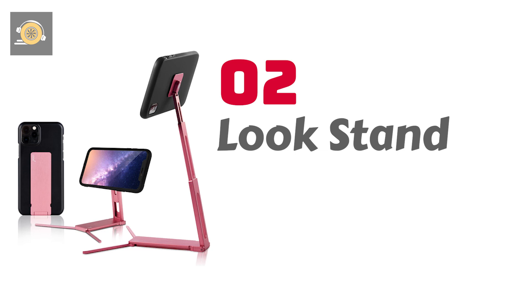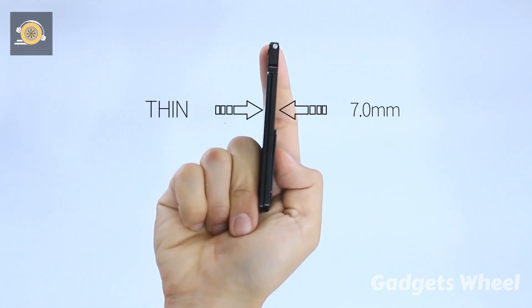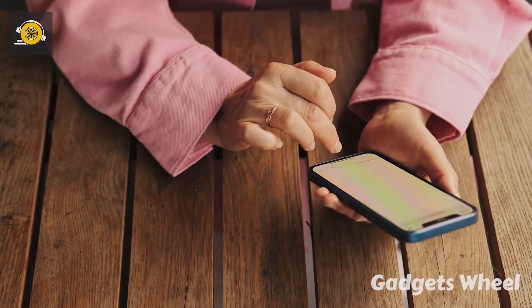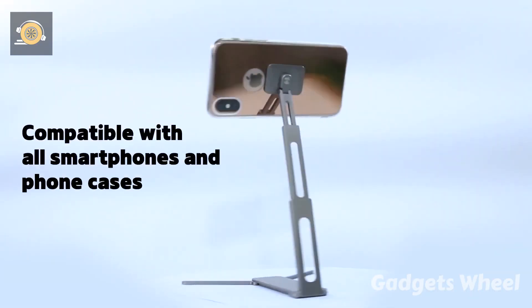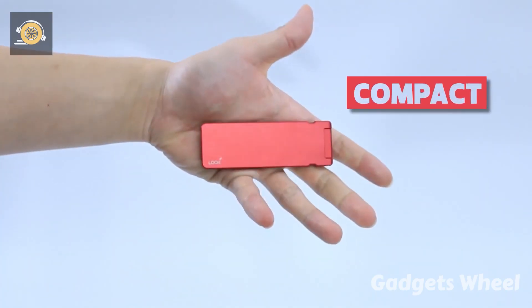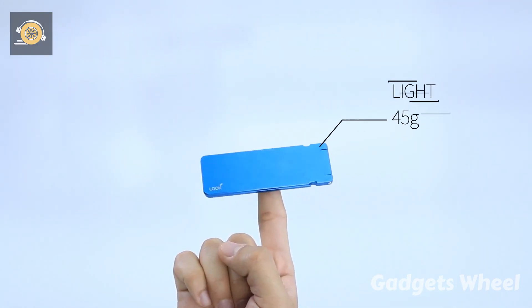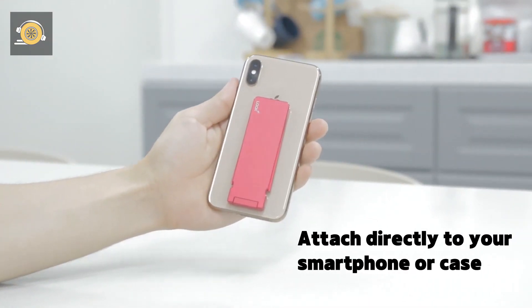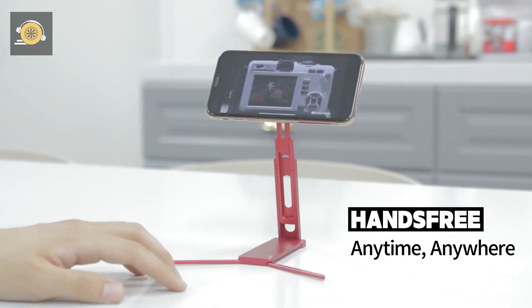Number 2: Look Stand — the world's first transforming phone stand that allows you to keep your hands free from your mobile. All the worries of holding a mobile phone have been removed by Look Stand. The stand is compatible with smartphones and phone cases. Sleek and compact design with a thickness of just seven millimeters, lightweight at 45 grams, never burdens your pocket, and requires no assembly, no bulk. The Look Stand attaches directly to the smartphone and transforms into a phone stand, making your hands free anytime, anywhere.